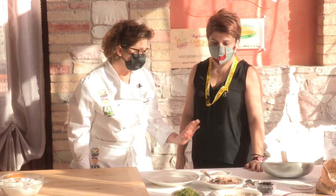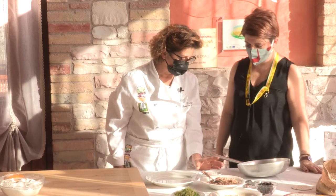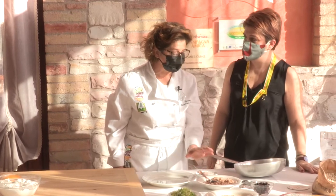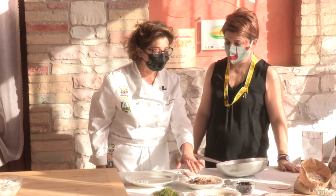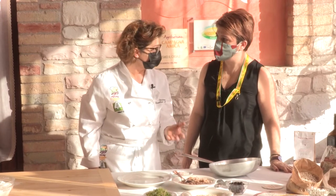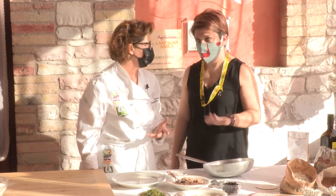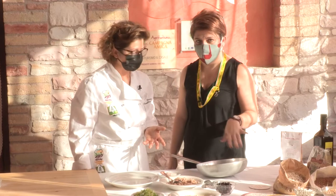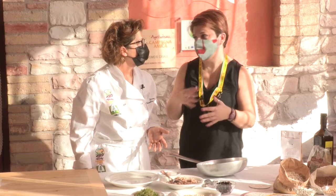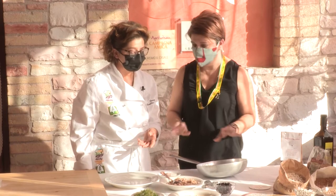Allora, prendiamo una padella e facciamo soffriggere un attimo la cipolla per insaporire un pochino il farro. Il farro l'abbiamo cotto precedentemente in acqua bollente salata, 20 minuti — è un farro perlato, quindi non è integrale ma è stato decorticato, quindi non ci vuole l'ammollo per questo tipo ed è molto veloce.